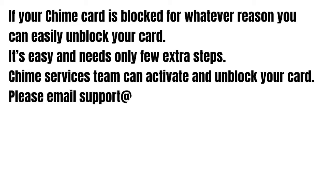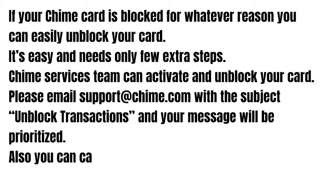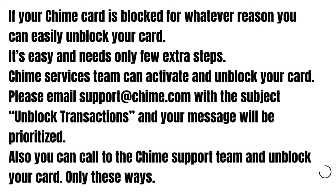Chime support can activate and unblock your card. You can email support@chime.com with the subject 'unblocked transaction' and your message will be prioritized. You can also call the Chime support team to unblock your card.